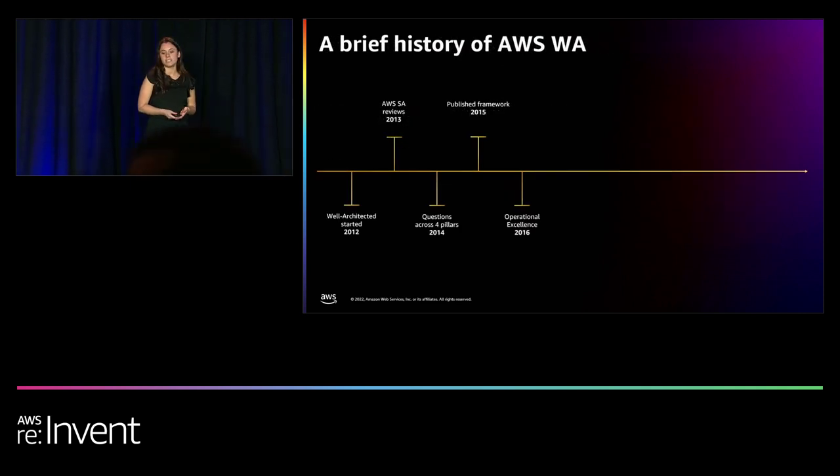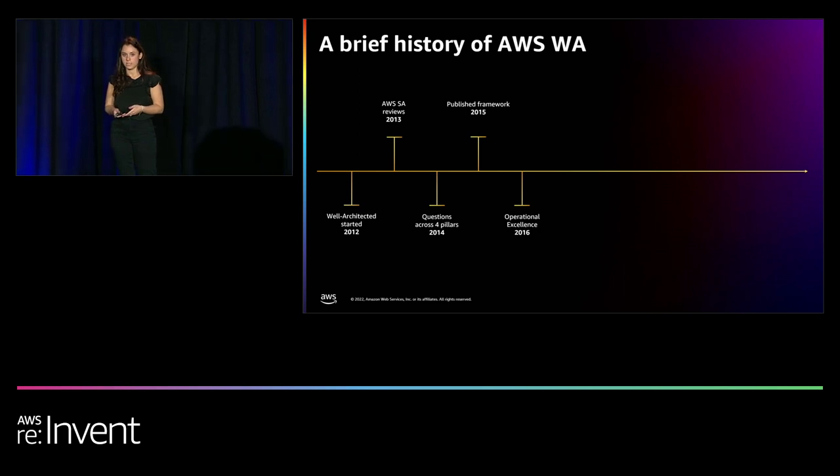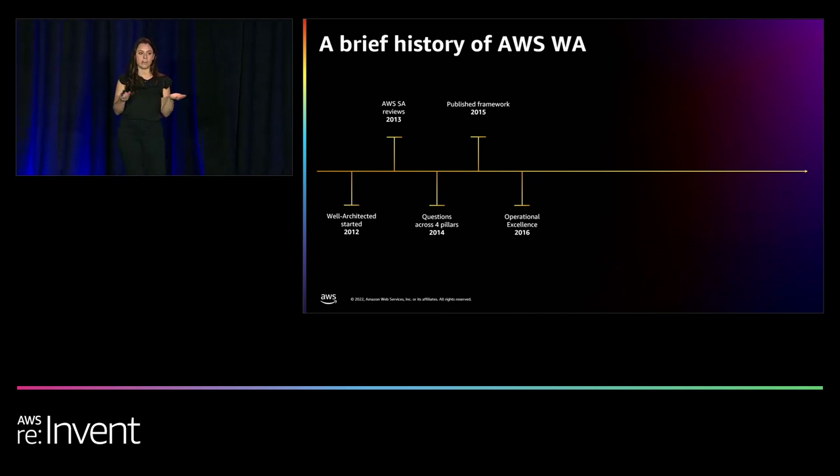Back in 2012, there was an outage with one of our most popular services, which impacted some of our customers. However, we realized that some customers were actually not impacted at all, and we wanted to understand why. What we found was that those customers were following a set of certain best practices consistently. So we went out to understand how we could share those best practices, as well as the insights and data that AWS had, more broadly with our community. And that's really where Well-Architected was born.